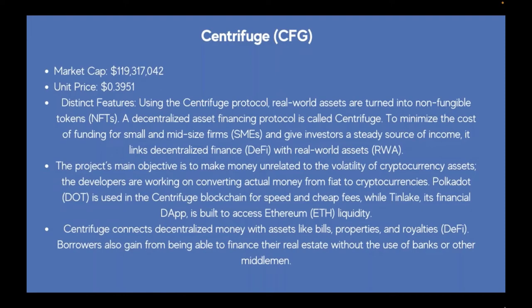Developers are working on converting fiat to cryptocurrencies. Polkadot (DOT) is used in the Centrifuge blockchain for speed and cheap fees, while Tinlake, its financial DApp, is built to access Ethereum liquidity. Centrifuge connects decentralized money with assets like bills, properties, and royalties. Borrowers also gain from being able to finance their real estate without the use of banks or other middlemen.